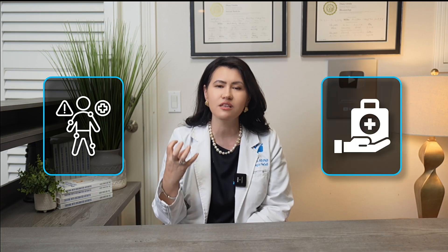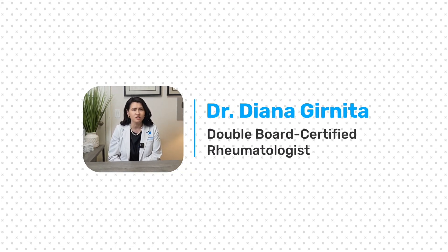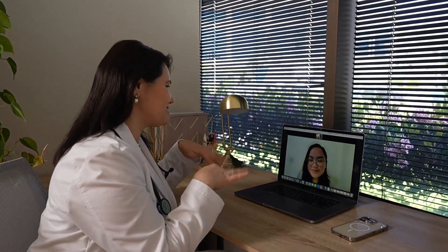In this video, I will walk you through the most common signs of PMR and share some exciting news about brand new treatments that were recently approved for it. My name is Dr. Diana Granita, and I'm a double-board certified rheumatologist who has treated thousands of patients with Polymyalgia Rheumatica.